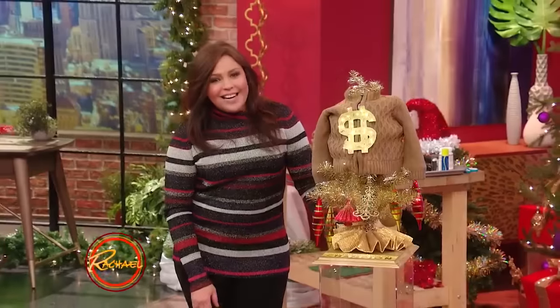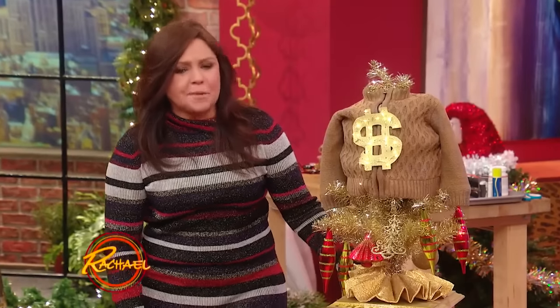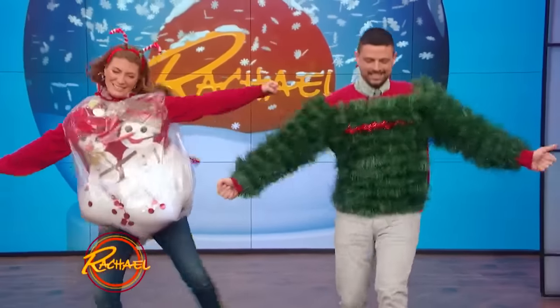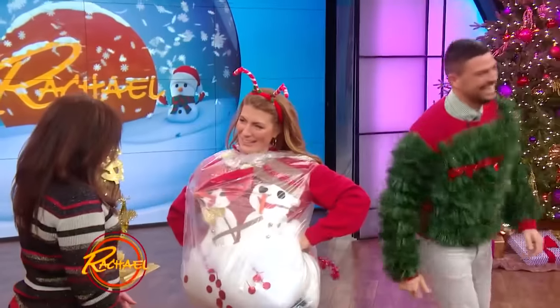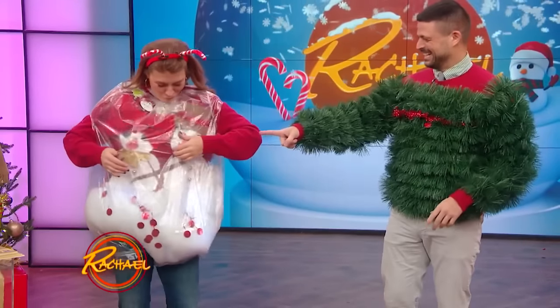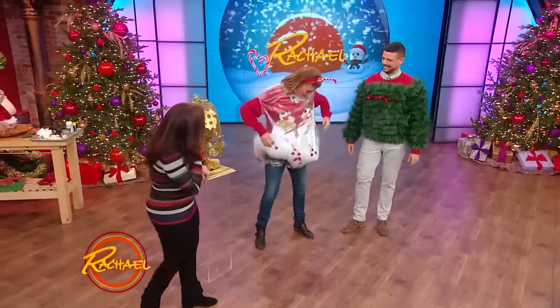All right, it's the moment of truth. We are going to reveal our dollar store holiday champion based on the quality of their sweater craftsmanship — John Gidding and Genevieve Gorder, everyone, come on out. And was this some attempt at a snow globe? This is a snow globe for like $10. I think both of them — that's just a hot mess and a hotter mess.